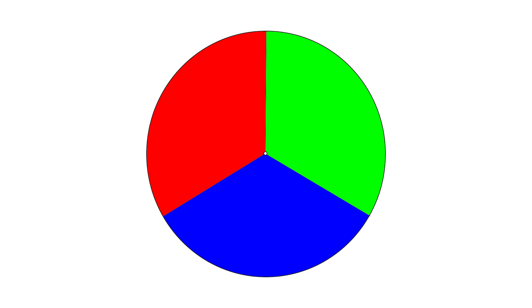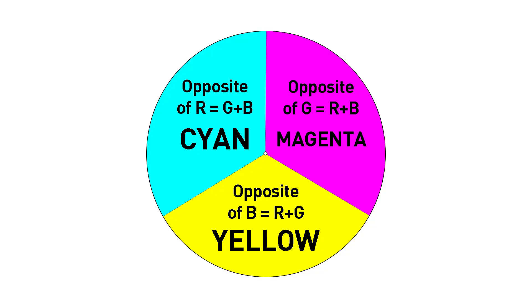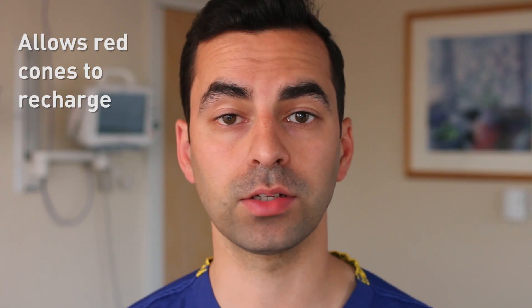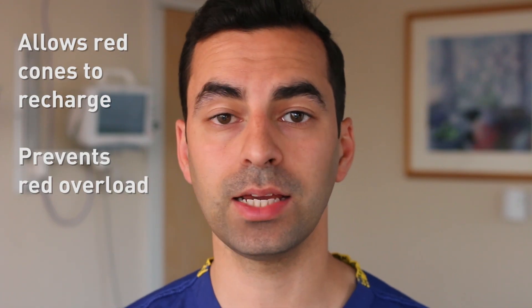However, your other cones continue to work normally, and this is how ghost images are created. You've probably tried this before, but you can pause the video, stare at this circle for 30 seconds, and then look at a white background. White is, of course, a combination of all three colours, and you will see this. Therefore, having blue or green around the red surgical field allows the red cones a chance to recharge. You can reduce the chance of red fatigue, as well as minimise ghost images.